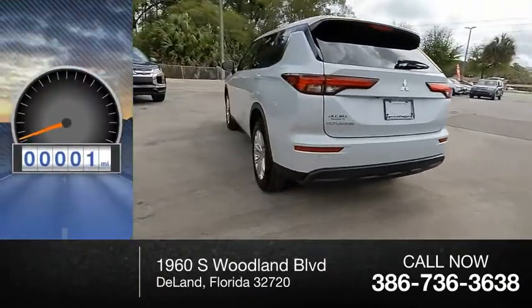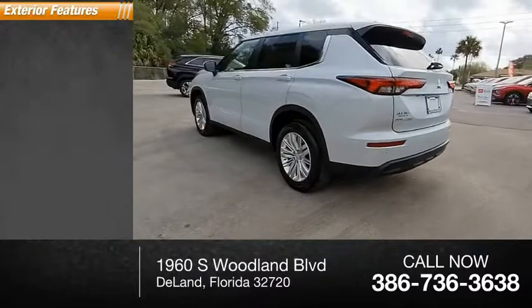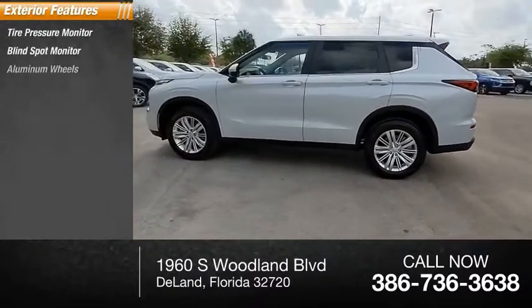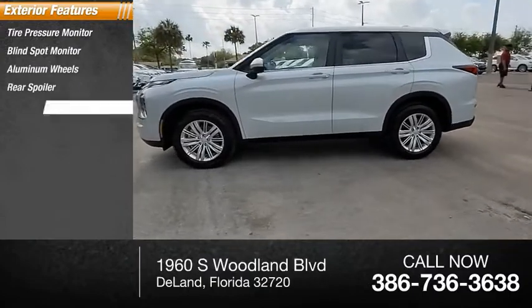This vehicle has less than 100 miles. Here are some of this vehicle's great options: tire pressure monitor, blind spot monitor, aluminum wheels, rear spoiler, brake assist.